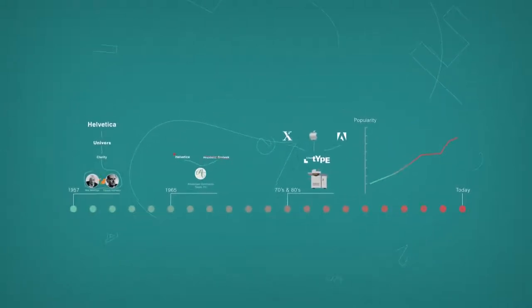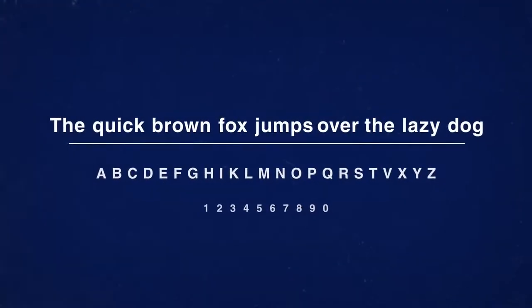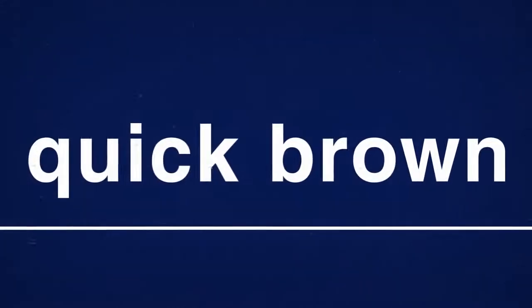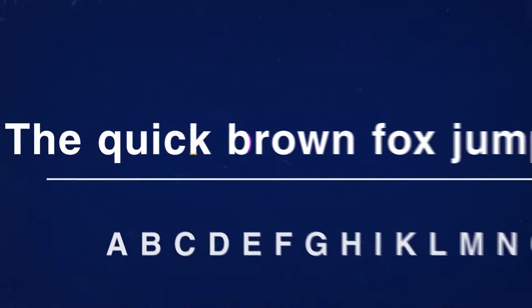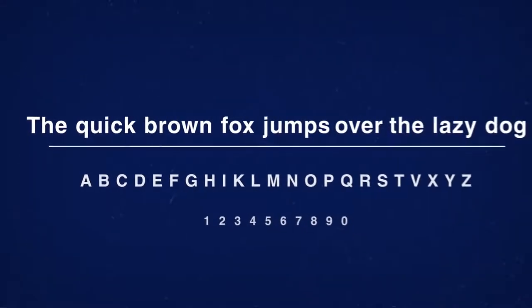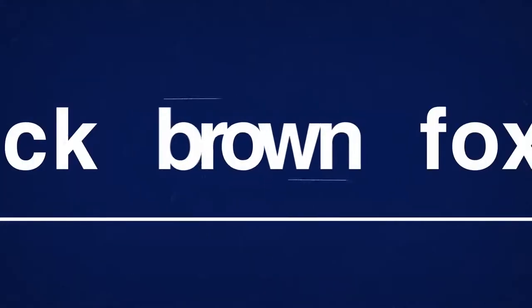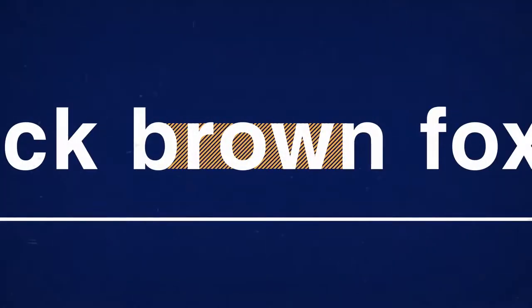Let's look at what makes it so unique. The beauty of Helvetica lies in its simplicity and clean design, which is a big part of Helvetica's success story. Let's take a look at some of its most recognizable characteristics: narrow apertures, and tight, display-oriented spacing between the letters.